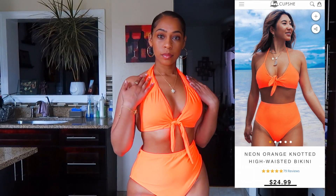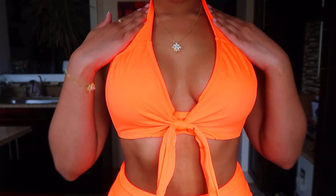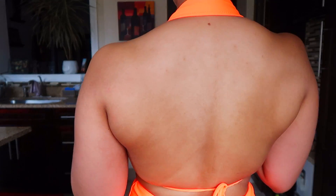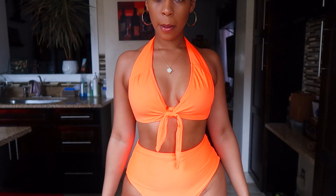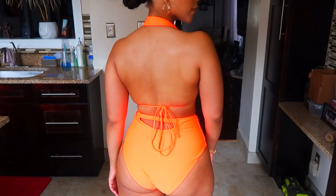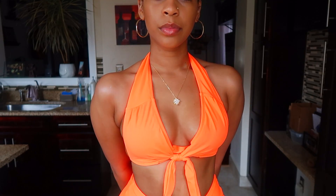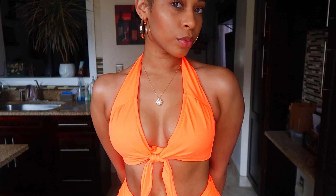The second swimsuit is the neon orange knotted high-waisted bikini. I love that it's high-waisted and orange — that means you can actually eat when you go to the beach. I love a high-waisted swimsuit, it's just a cheat code. The back ties as a halter with a little peekaboo strap. Super cute, I love the little tie in the front. The color is giving me sherbet lemon vibes. The bottoms are full coverage again. It's just the most comfortable swimsuit. It's a size large — if you're kind of my size you can go with a medium or large. All these swimsuits stretch really well.